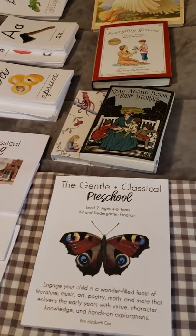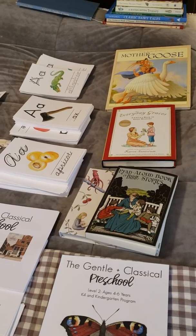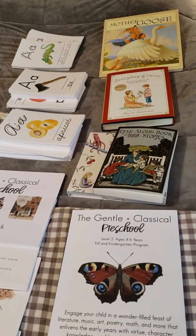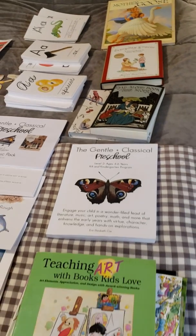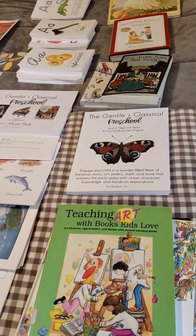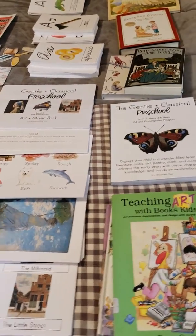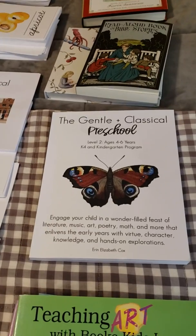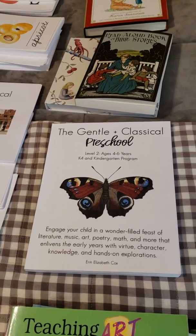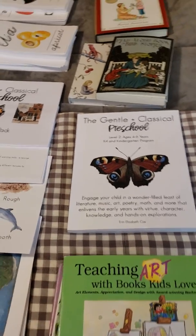It is a very heavily language arts driven program with math memorization as well, a lot of Bible work and worldview preparation, as well as a lot of music and art. So it is very much a liberal arts program and it is very complementary to General Classical Nature as well. They have been written to be used simultaneously, though they do not have to be used simultaneously. So let's get to the bundle.